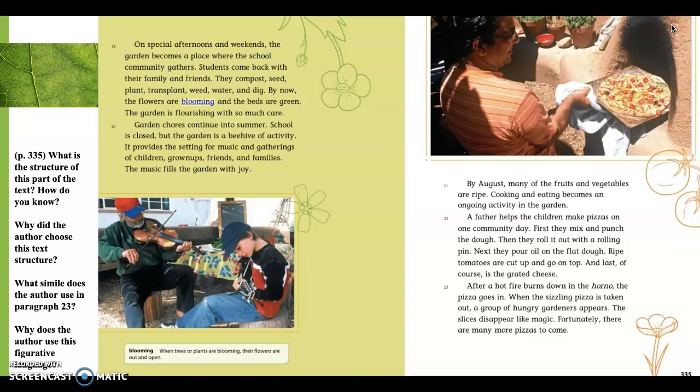Paragraph 20. Garden chores continue into summer. So we've gone from spring and now we're transitioning into summer. School is closed, but the garden is a beehive of activity. It provides a setting for music and gatherings of children, grown-ups, friends, and families. The music fills the garden with joy. We had a transition word 'continue,' and we also read about a metaphor comparing the garden to a beehive. Bees are seen as busy, so they're trying to say the garden is still busy even though classes are finished. Now the families are kind of enjoying the garden more than working in it.